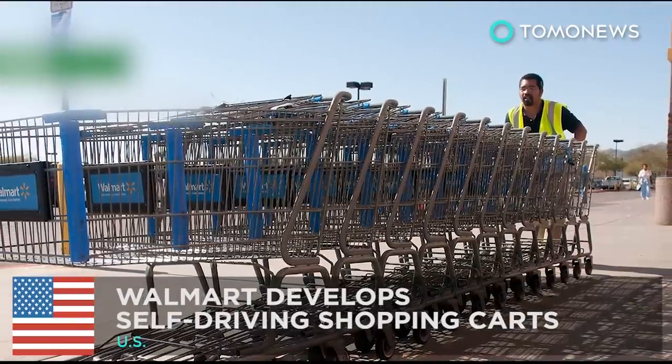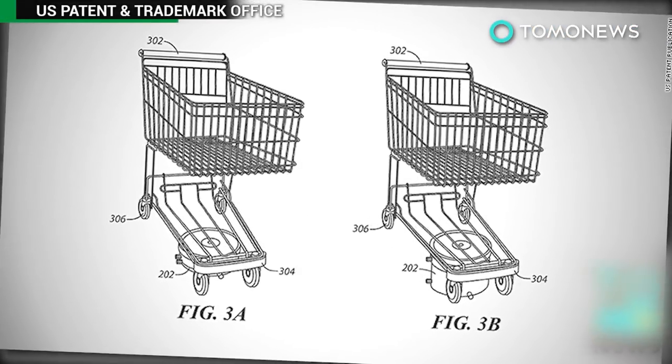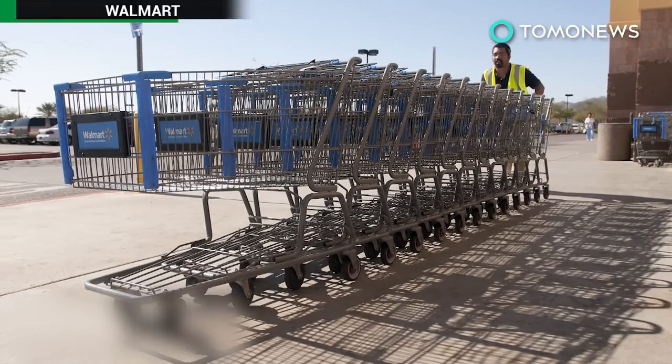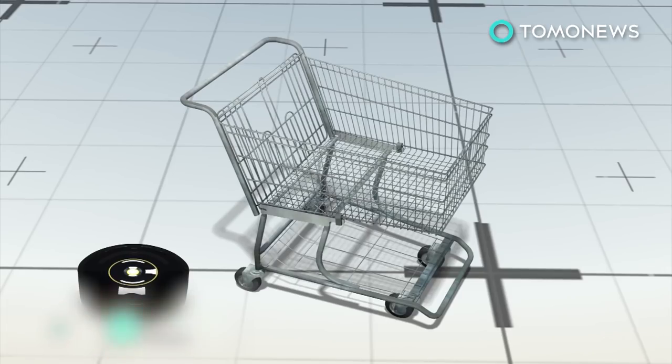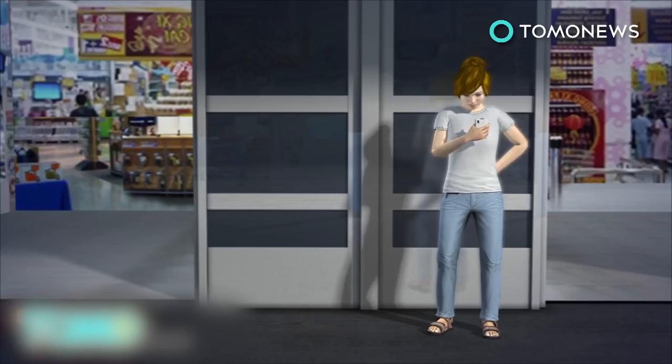Walmart develops self-driving shopping carts. Walmart received a patent last week for its self-driving shopping cart system. The shopping carts will be equipped with detachable motors with video cameras and sensors. Customers can request a cart using their smartphone.